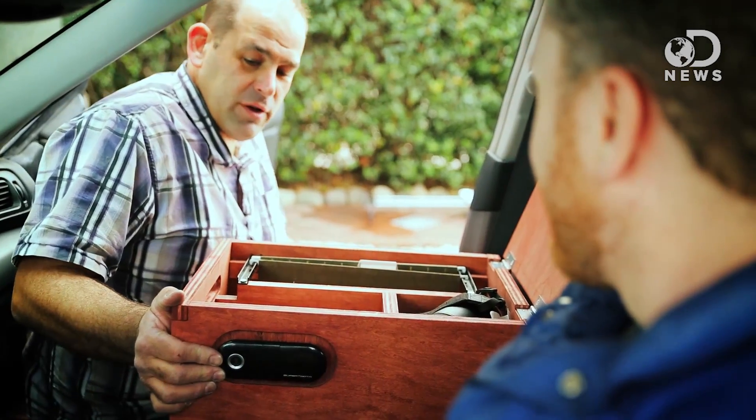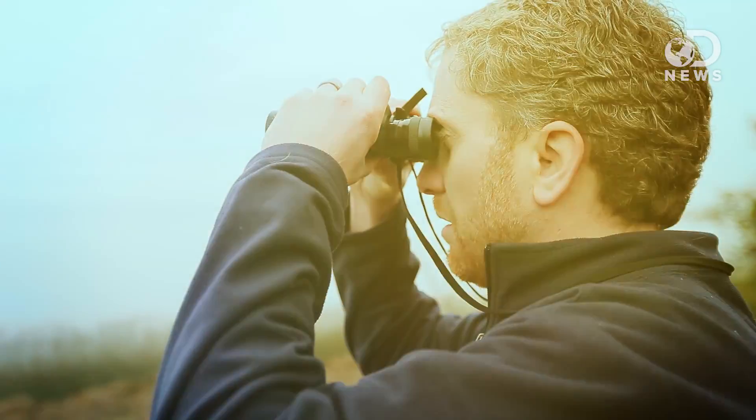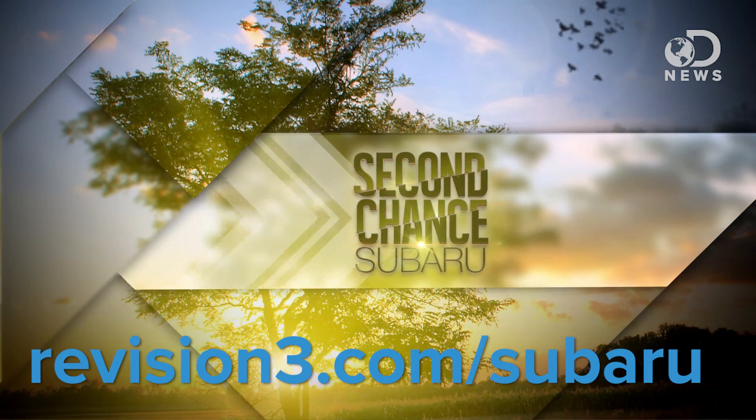By the way, humans are not the only ones who can benefit from a little technology TLC. Techzilla's Patrick Norton teamed up with Subaru to customize three high-mileage Subaru cars so that their charity-minded owners can keep doing their thing and helping the world. Check out his handiwork on the Second Chance Subaru series at revision3.com/Subaru.